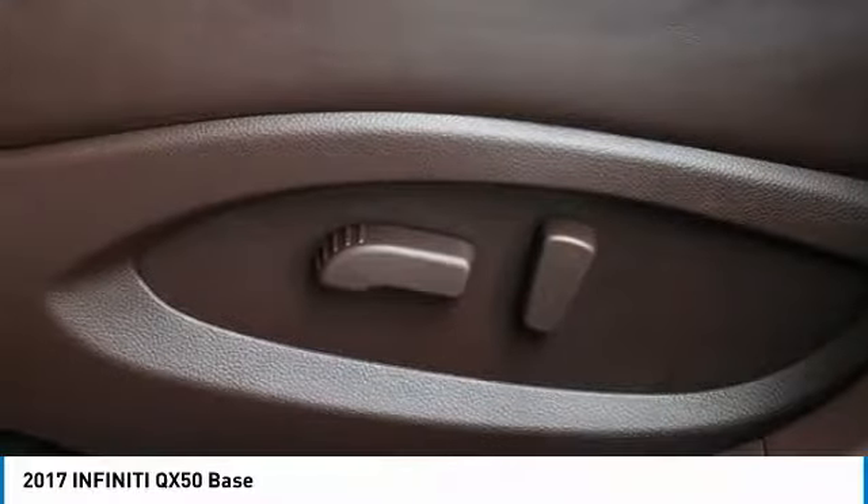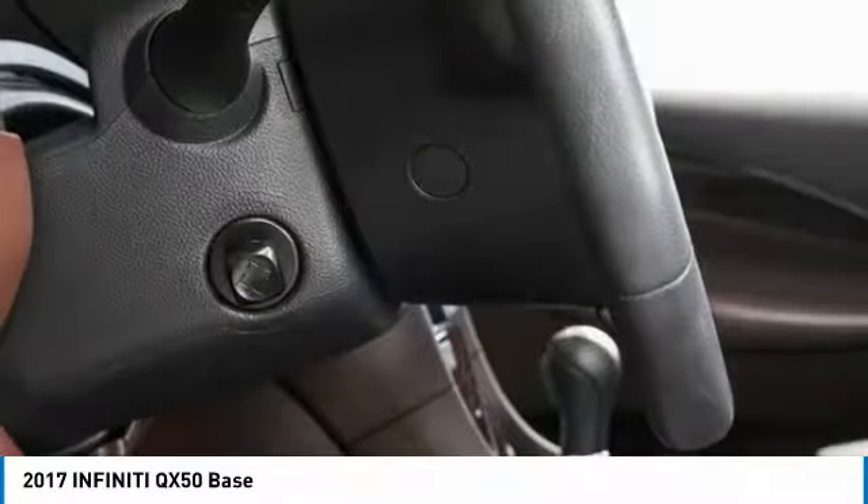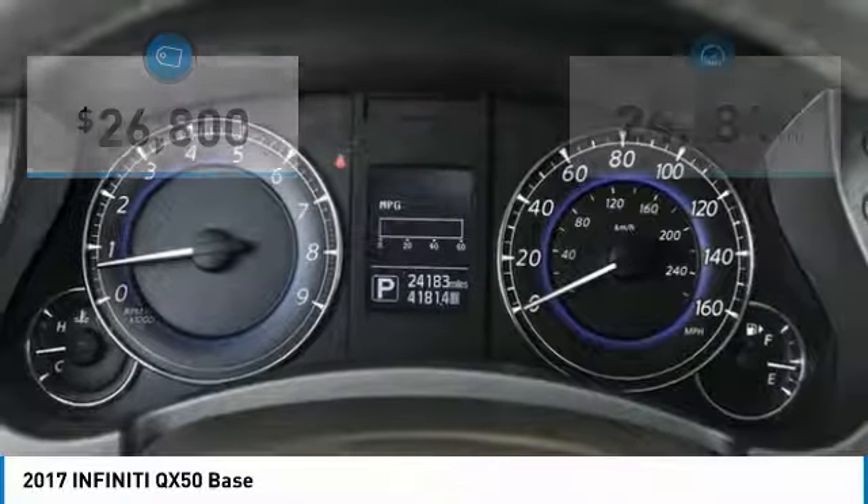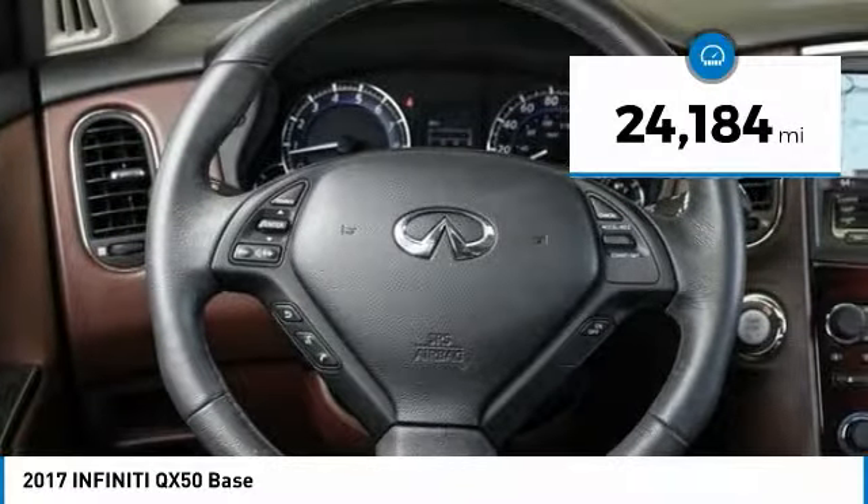The QX50 offers extremely high levels of safety and luxury, all with a sleek new design, and is priced below $30,000. This vehicle has less than 25,000 miles.